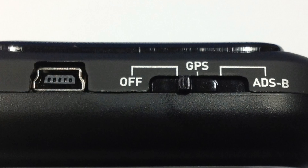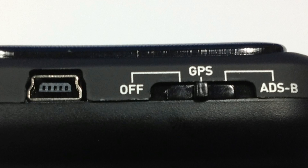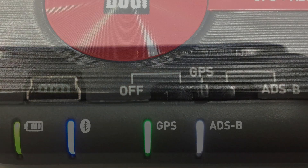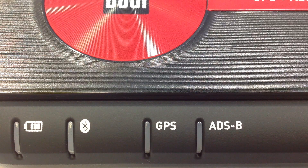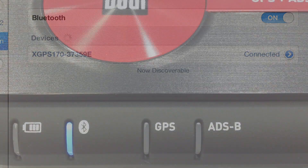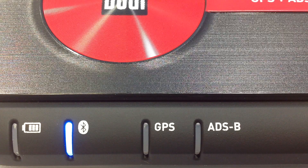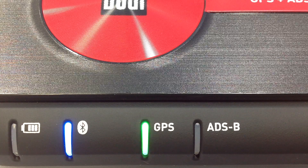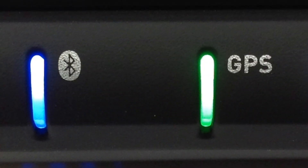The 170 allows you to switch between GPS and GPS with ADS-B. You can turn the device on by switching from the off to GPS position. The device will light up with a quick self-test and then begin looking for a device to pair to. Once you've connected your device, the blue Bluetooth light will go from flashing to solid, as the 170 allows connection to two devices simultaneously. The green GPS light will go from flashing to solid once a GPS signal has been acquired.